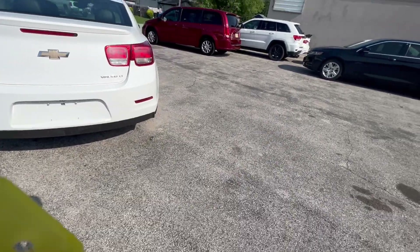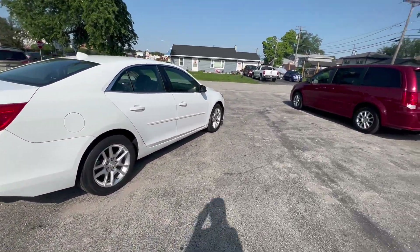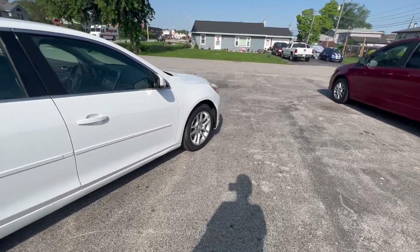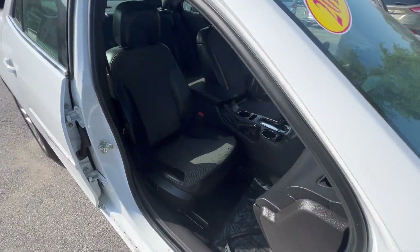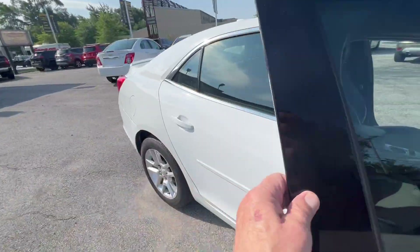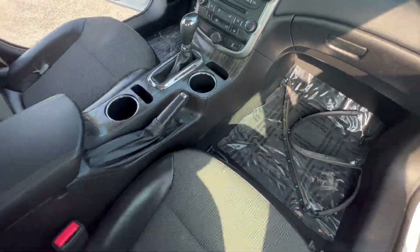It's got AM, FM, CD. It's got body-colored door handles, a manual passenger seat, but a 10-way power driver seat. You can see the titanium trim on the inside there.